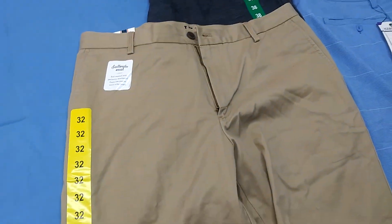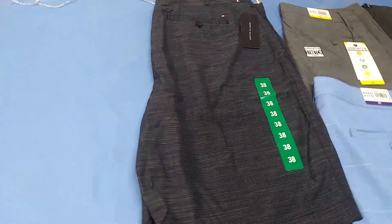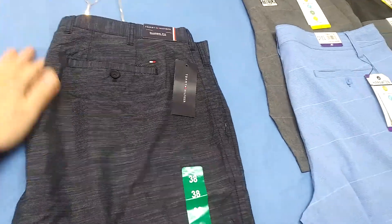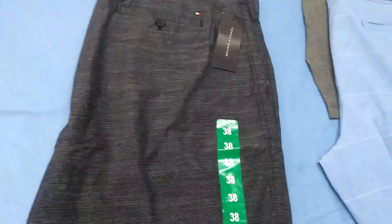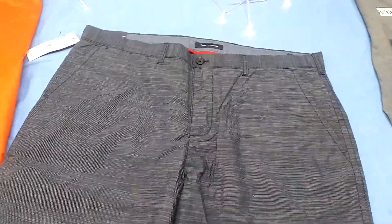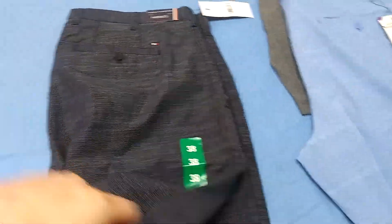Your khaki short — very nice. Another Tommy Hilfiger in 38, classic fit, classic style. Can't beat it. These are a little different though — a little different pattern, but same old Hilfiger.